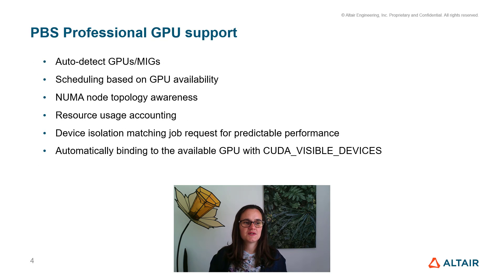Another critical piece of this project was the GPU support in PBS Professional. PBS Pro can already automatically detect GPUs and MIGs and schedule based on GPU availability. Both features are NUMA-aware, so the application will be allocated memory that is close to the device it's using. PBS handles resource usage accounting, device isolation, and will automatically bind to the correct device with the right CUDA settings. Systems that don't support cgroups, or systems with non-NVIDIA GPUs, are supported as well.